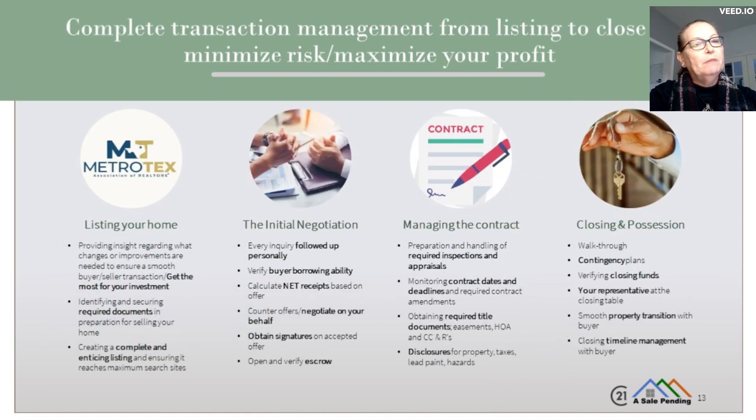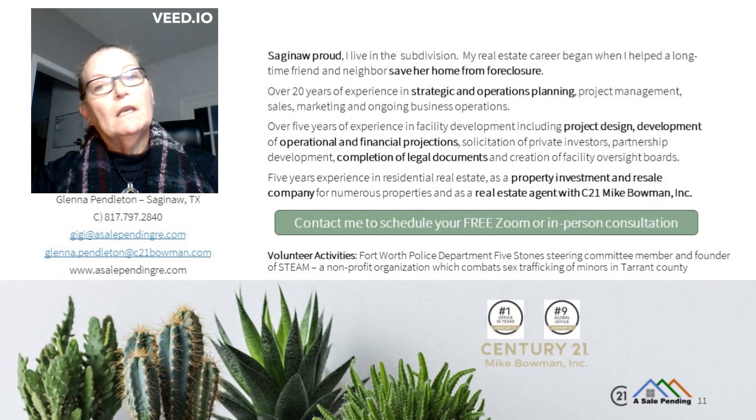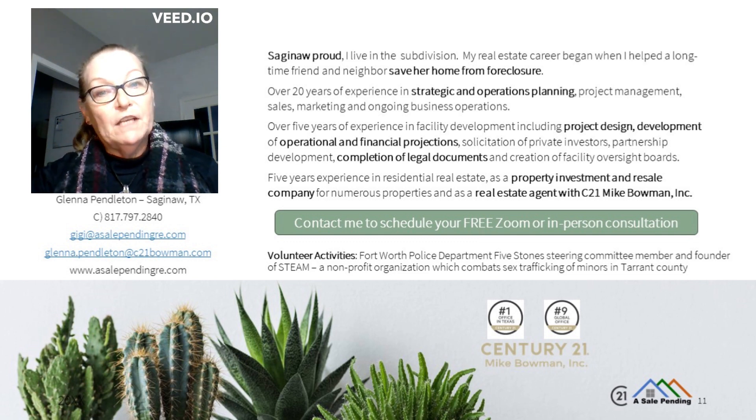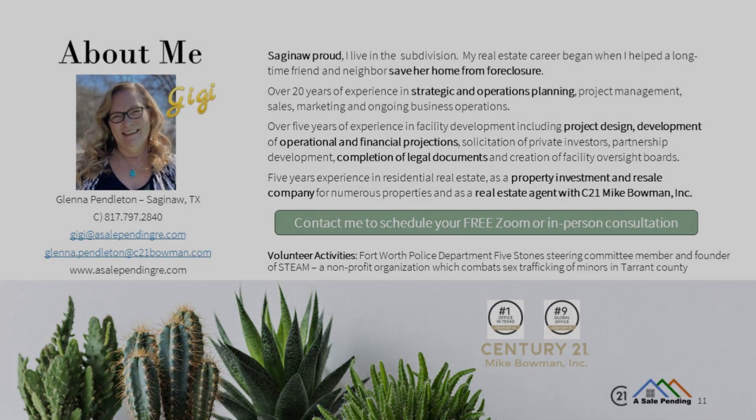And number five, it's imperative to manage the transaction closely. This is crucial to minimize your risk as the homeowner and maximize the ultimate profit you make on the sale of your home. We'll work together closely during the contract period to make the right decisions together. Remember, I work for you. When you're ready to sell your home the right way or find your next home, I'm right here, right now, and ready to work for you.